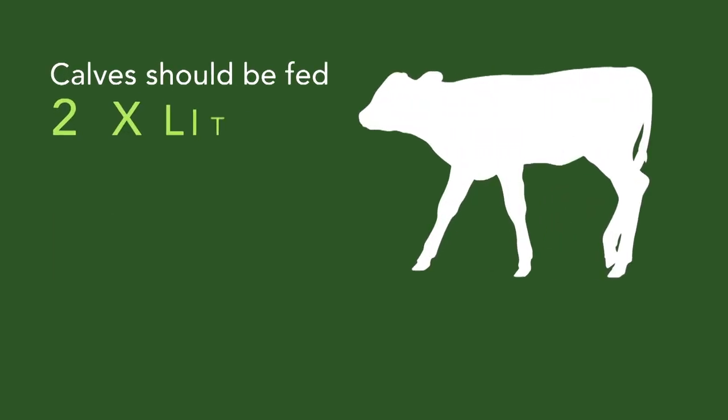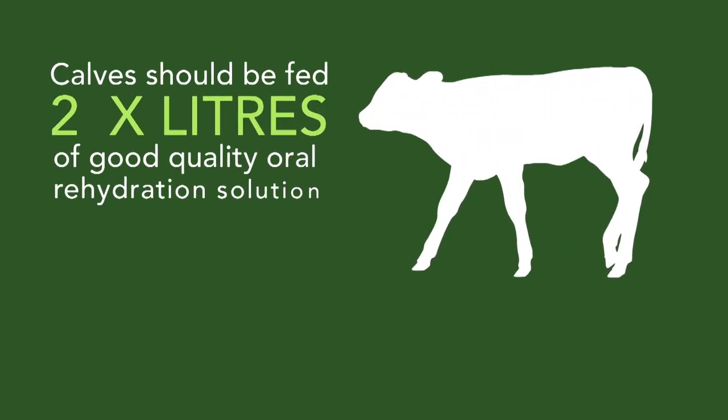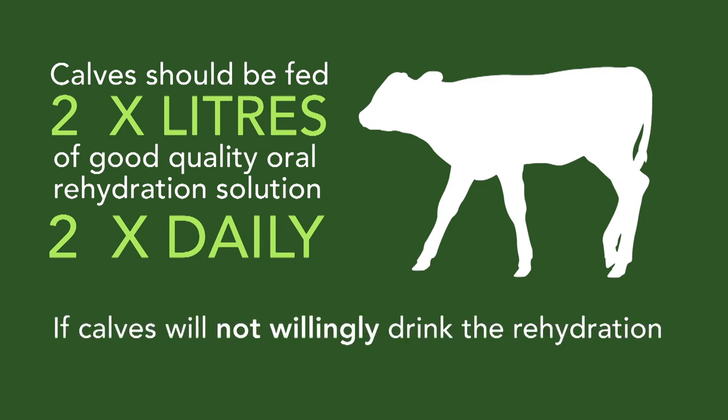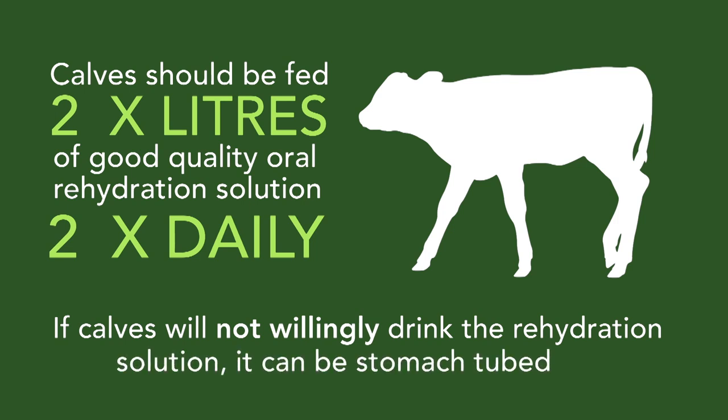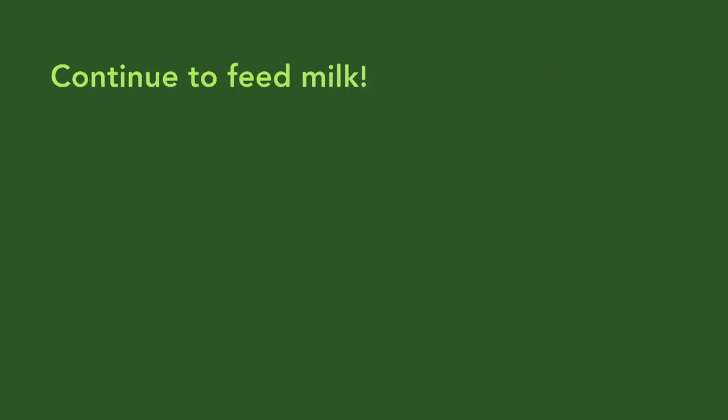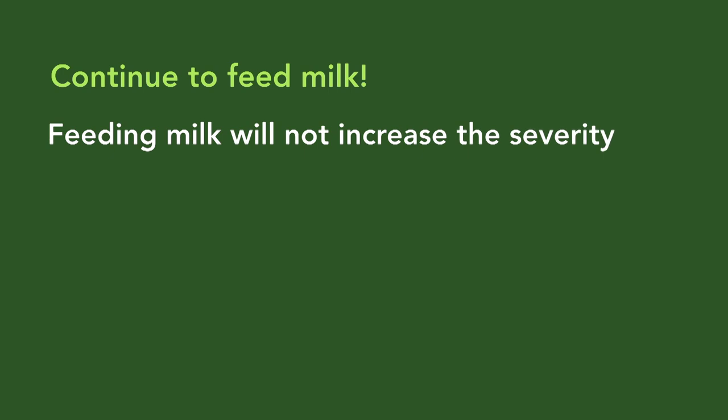Calves should be fed two liters of a good quality oral rehydration solution twice daily during the scour. This must be in addition to and separate from the milk feed. If calves will not willingly drink the rehydration solution, it can be stomach tubed.